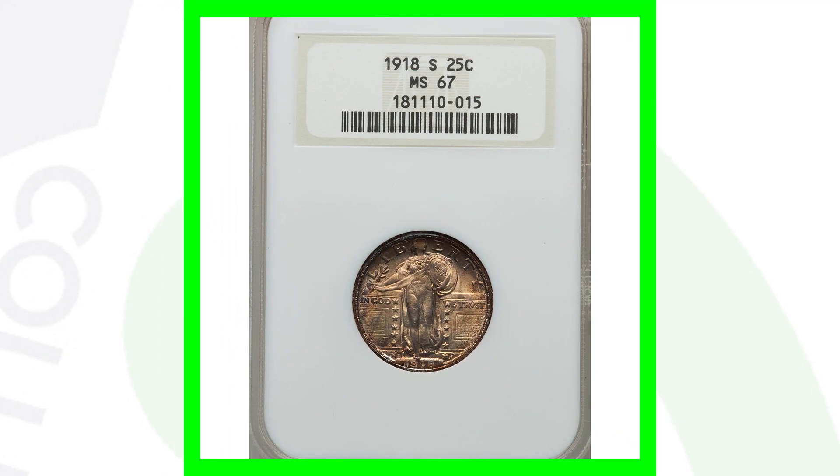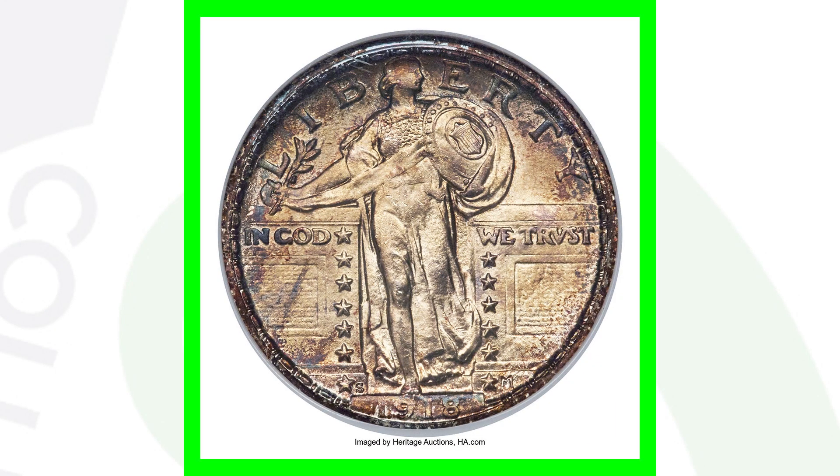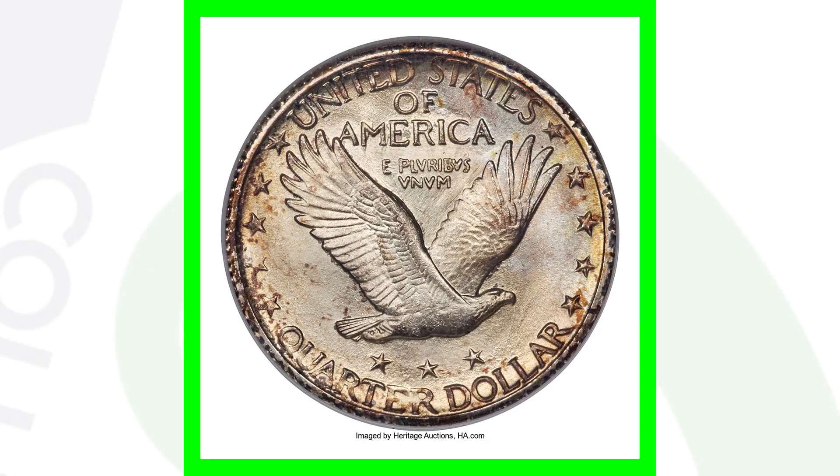Here is another 1918-S that sold for around $2,500, also graded at Mint State 67. So $2,500 versus $27,000 — the difference comes down to the full head versus not the full head. All these things can affect the values.